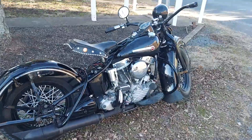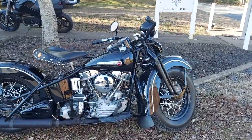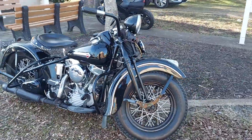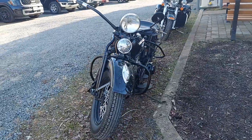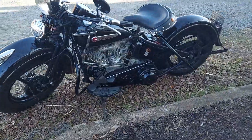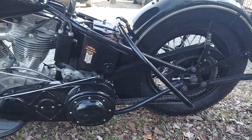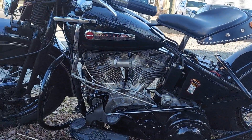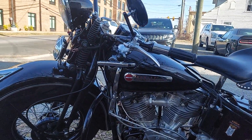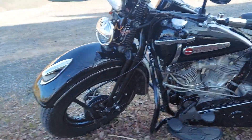Hey guys, came out here to breakfast today and this was parked in the parking lot. This is a 1948 Panhead. This thing is absolutely mint. I'm very, very jealous. This is a beautiful bike.